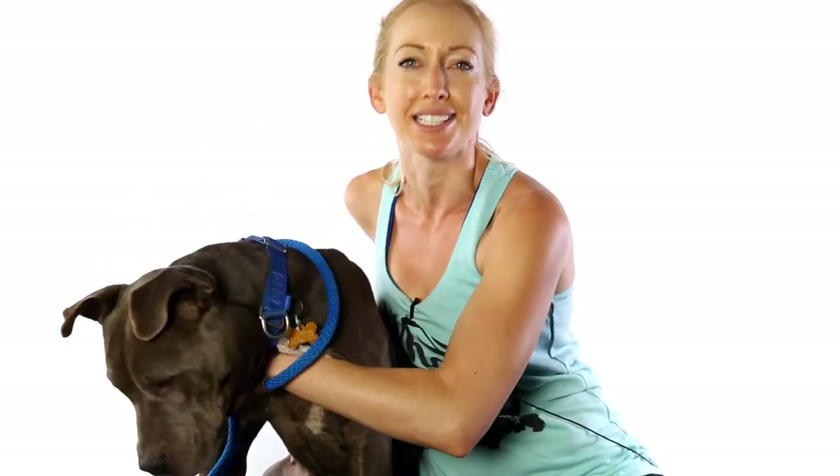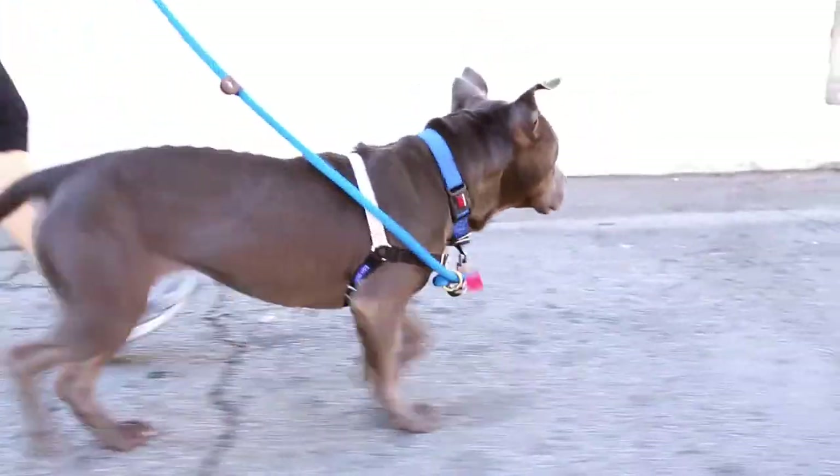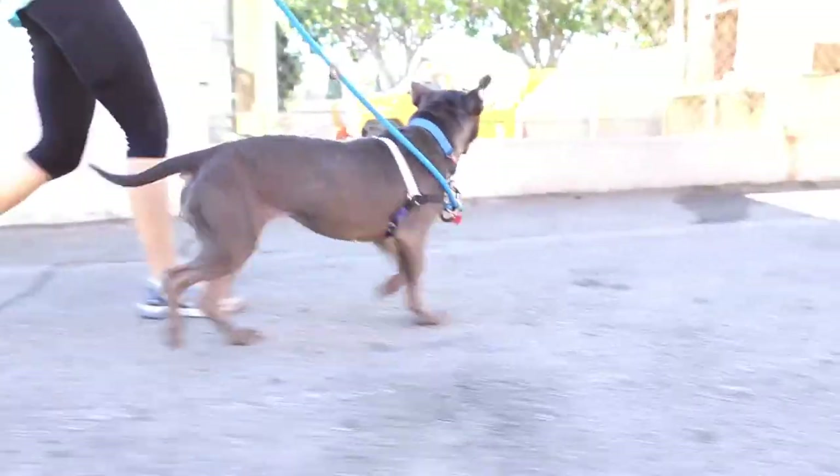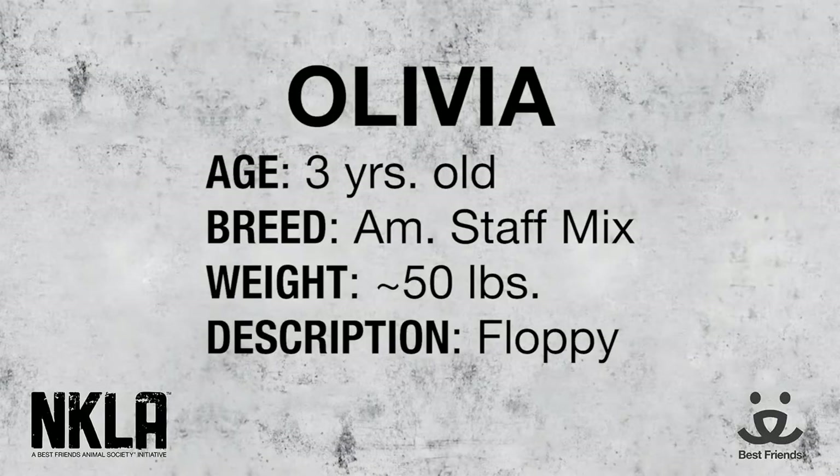She's a great mellow girl. She's got a very chill temperament — she walks really nicely next to you on the leash. She's a very very chill girl. She has such a cute earnest face too. Don't you say, I'm just a sweet chill girl with amazing ears?